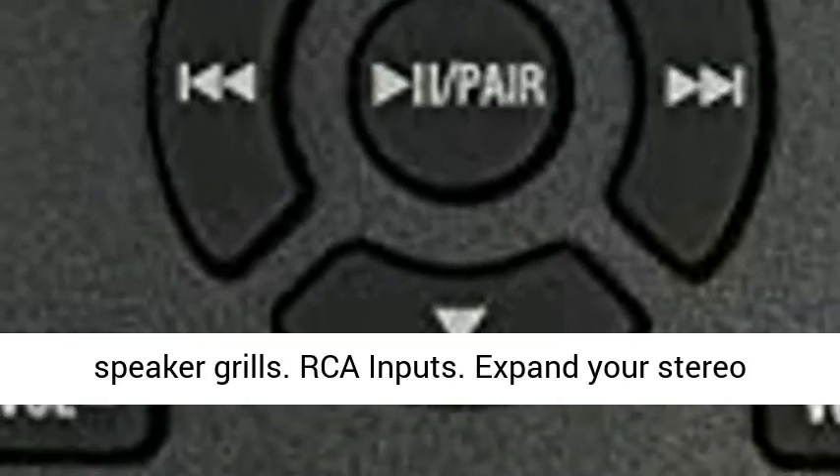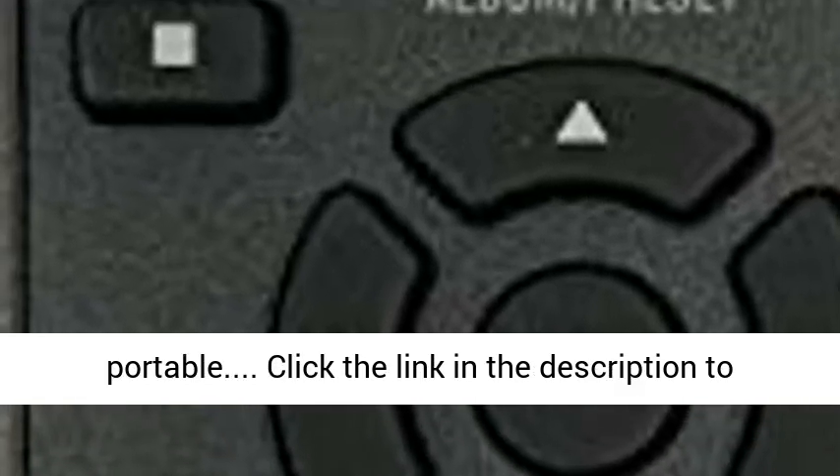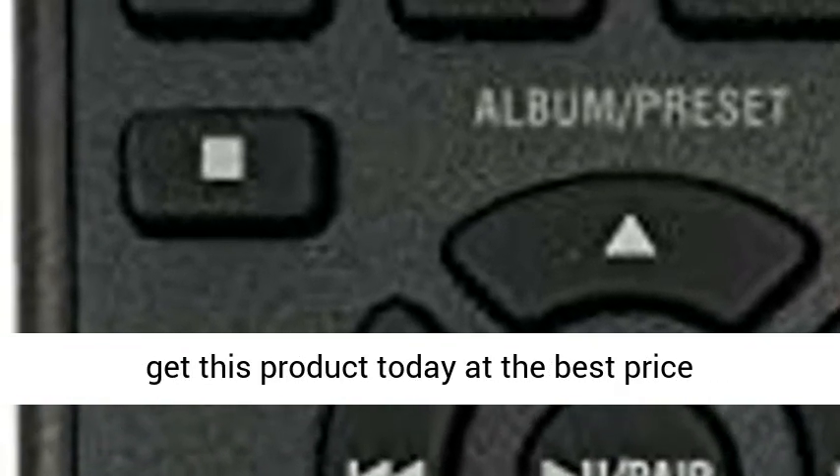RCA inputs allow you to expand your stereo system and connect other devices. Click the link in the description to get this product today at the best price.